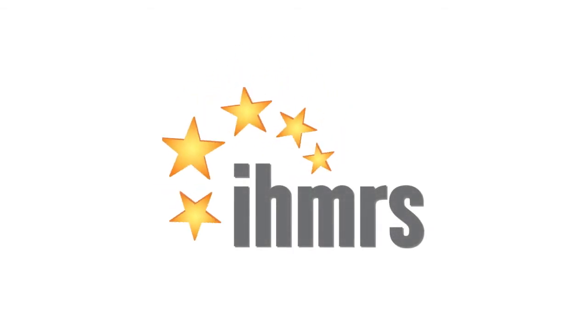Enjoy. Thank you. We'll see you next week.